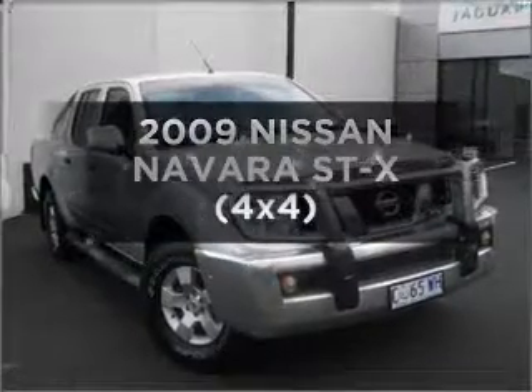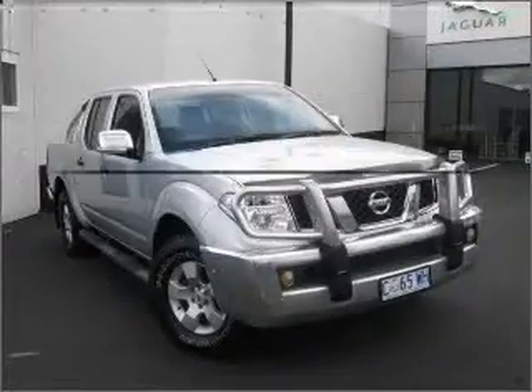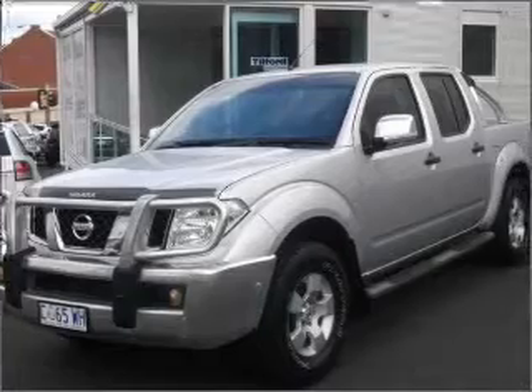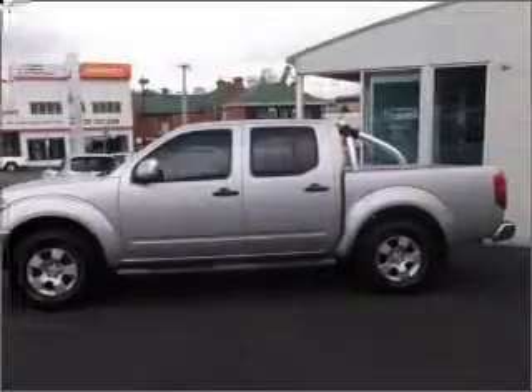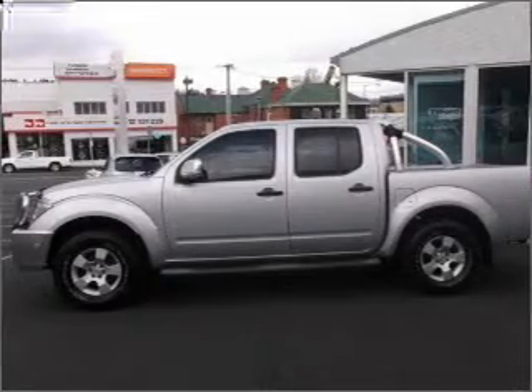Take a look at this 2009 Nissan Navara. This well detailed vehicle could be just right for you, with a reliable engine that gives you more control with its manual transmission.